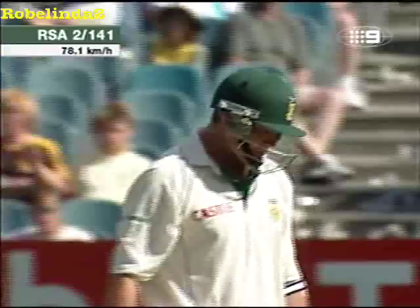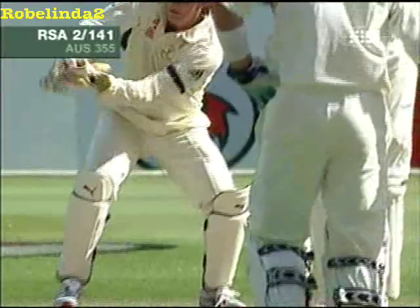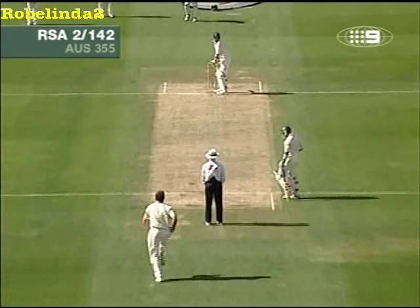Shane Warne straight around the wicket to Kallis — interesting ploy, obviously a plan the Australians have come up with. I can imagine it went down a treat with Mark Waugh. Actually got a few words out of Mark Waugh when he went around the wicket like this — Mark didn't enjoy this too much.